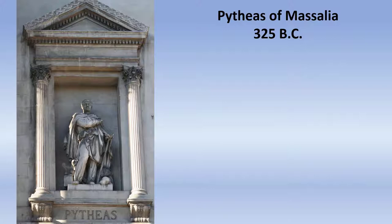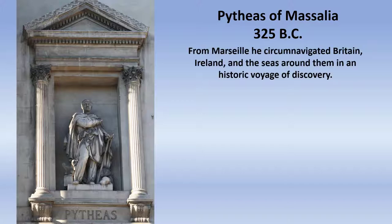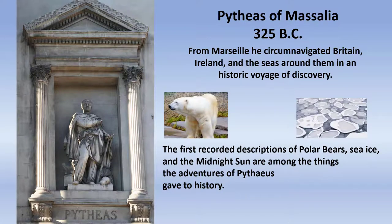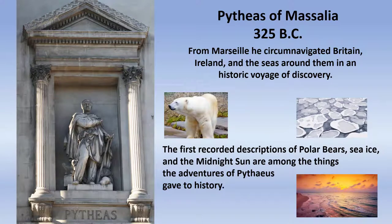Around 325 BC, a Greek named Pythias from what is now Marseille went on an adventure to find the land at the top of the earth. In the process, he circumnavigated all of Britain, including Ireland, and the seas around them and the islands in those seas. It was a historic voyage — if you can imagine 325 BC, in a small vessel going across that part of the world. He made the first recorded descriptions of polar bears, sea ice, and the land of the midnight sun. He came home and told of those things and, frankly, people didn't believe him.